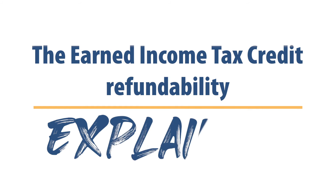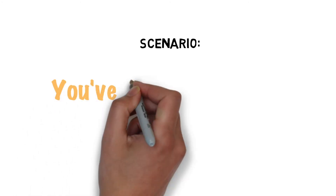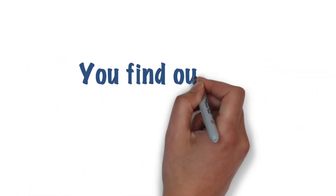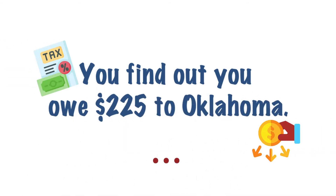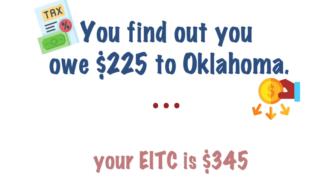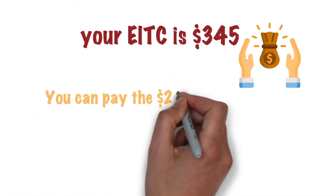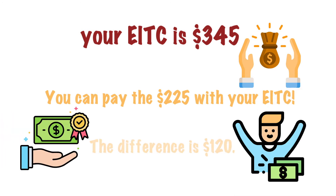How does the earned income tax credit work? We're glad you asked. Let's say you've done your taxes and your calculations show you owe $225 to the state of Oklahoma, but you're eligible for $345 through your earned income tax credit, or EITC. You can use the EITC to pay what you owe, leaving a difference of $120.